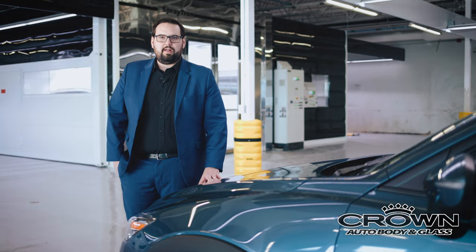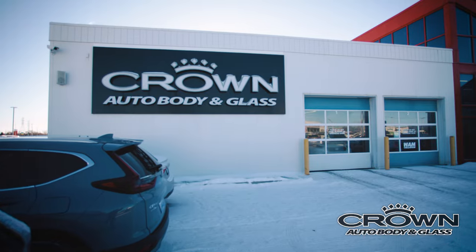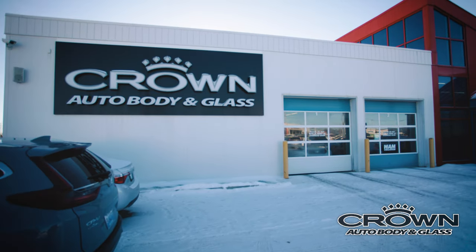At Crown Auto Body & Glass, we take pride in ownership and making sure that your vehicle is restored to factory manufacturer specifications. We will also detail, clean, and disinfect your vehicle and return it to you in like-new quality.